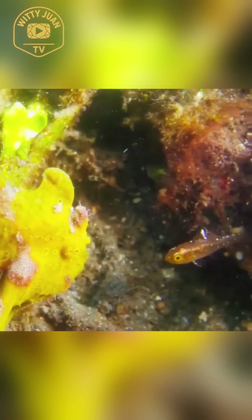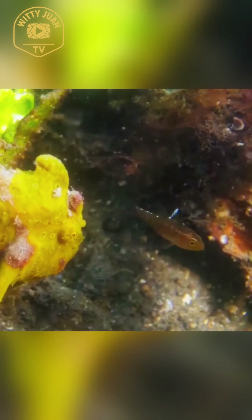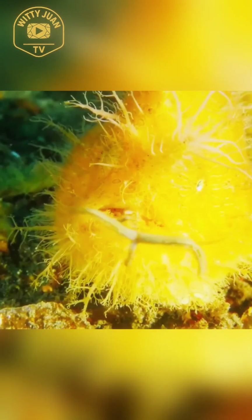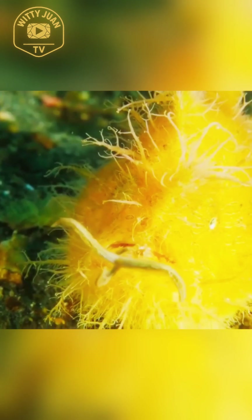Well, here's the twist. Those vivid patterns actually help it blend into colorful coral environments, where its swirls mimic reflections and reef textures. So even though it looks loud to us, to predators in the reef, it's a ghost. Pretty genius, huh?